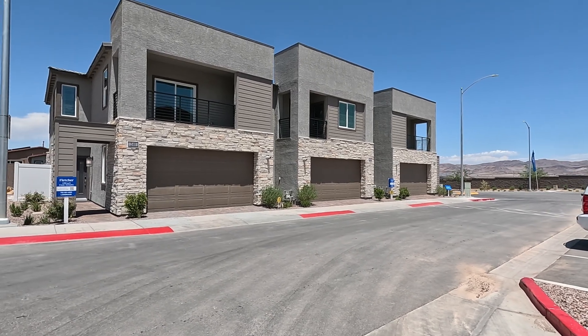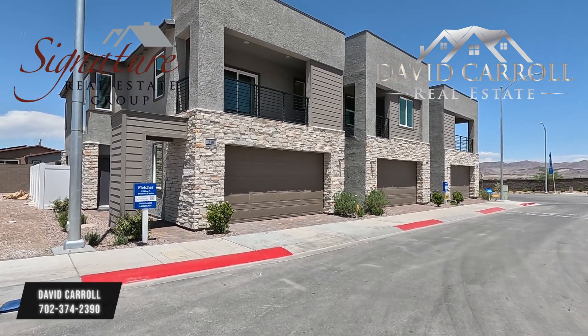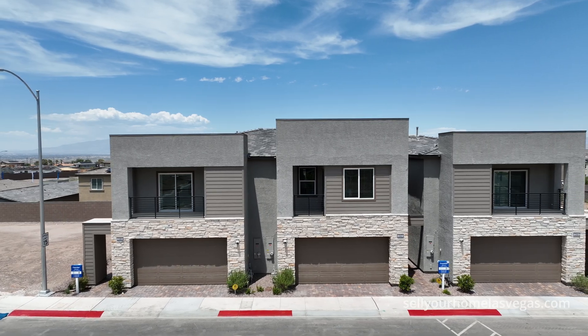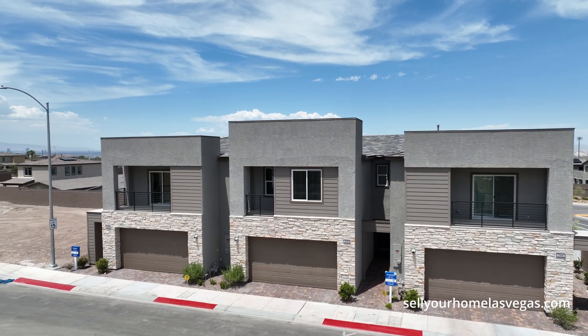Good afternoon everybody and welcome back to the channel. I'm David Carroll, your Las Vegas realtor with Signature Real Estate Group. Today we're here at High Point by Lennar at Black Mountain. We're located out here in Henderson, Nevada. This is the master plan of Black Mountain.